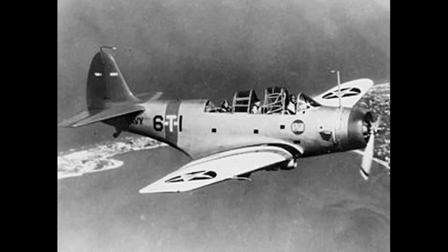However, once war came to the US in the form of the attack on Pearl Harbor, the TBD Devastator was still in service, and once the war in the Pacific began, the flaws and inadequacies became apparent.